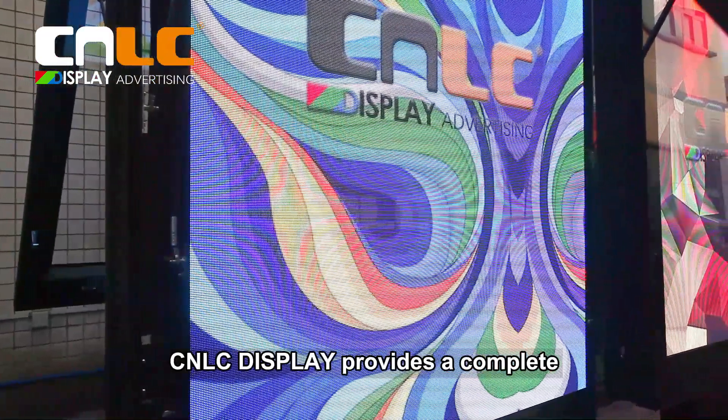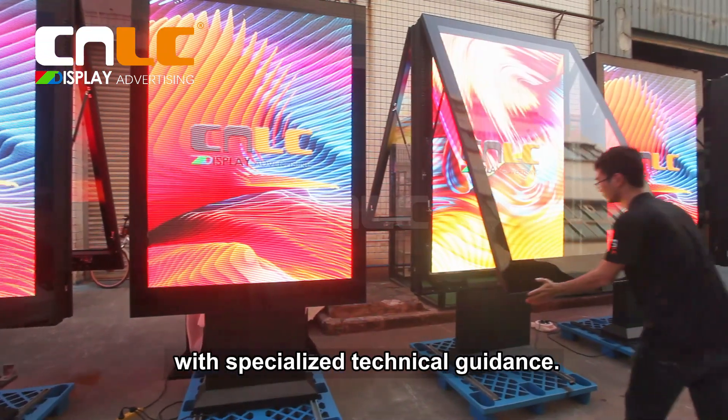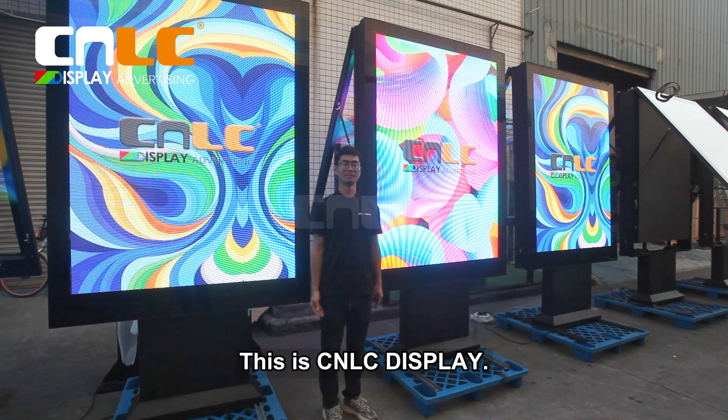From assembling to debugging equipment, CNLC Display provides a complete and reliable solution, including product maintenance in the future. With specialized technical guidance, customers can use our products without any worries. This is CNLC Display.